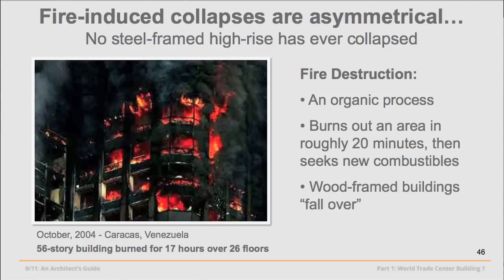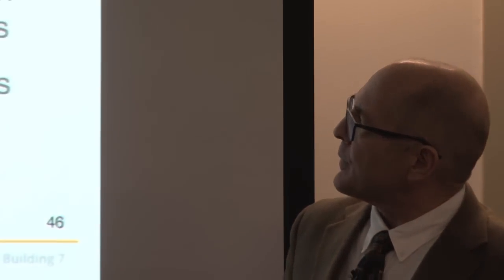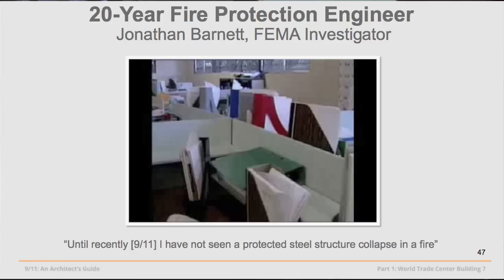How are buildings destroyed? Fire is one force. There's enough fuel in a given office area to burn only about 20 minutes before it moves on to fresh fuel sources. When a building collapses due to fire — and never have we had one in a steel frame high-rise — it falls in stages, over to the path of least resistance, not straight down through 40,000 tons of structural steel.